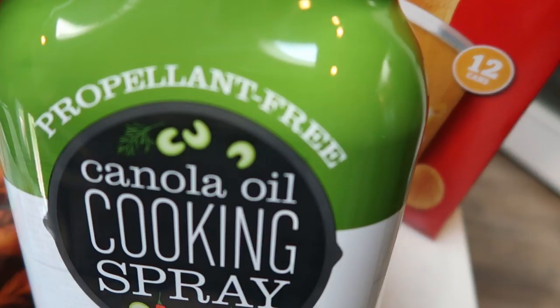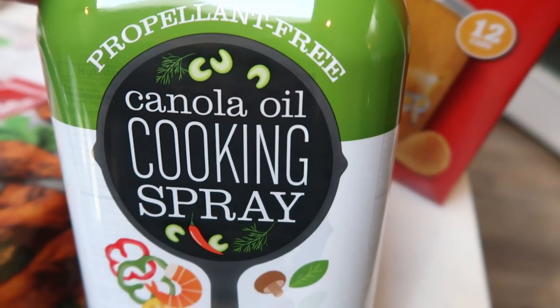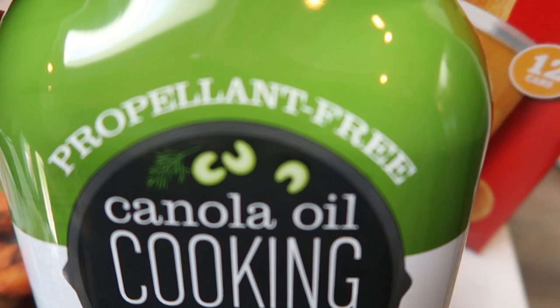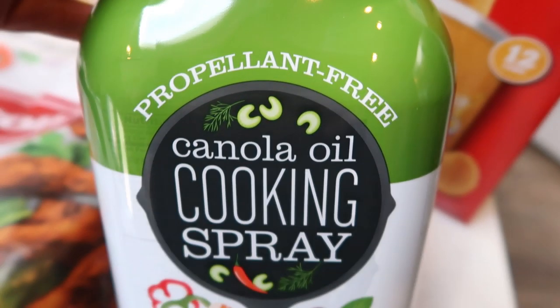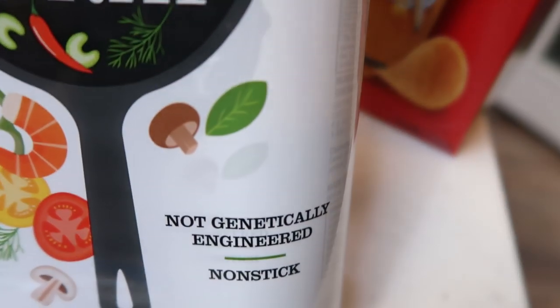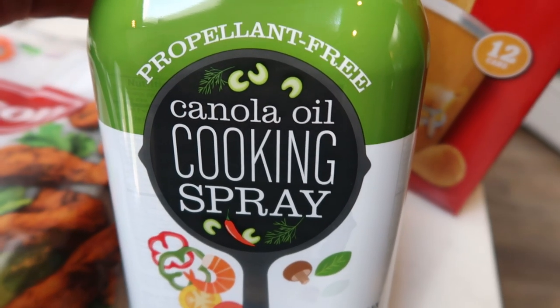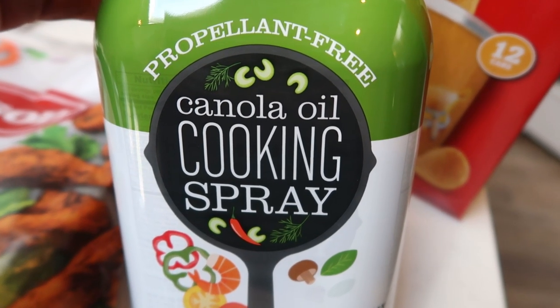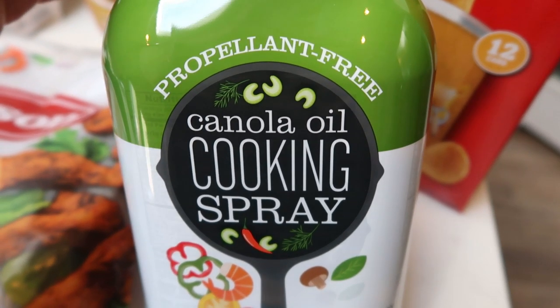I also grabbed the Kirkland Signature Canola Cooking Spray. I normally don't buy this because it had propellants in it, but I believe they have changed their formula, and it now says non-genetically engineered. The price is fantastic, so I went ahead and grabbed it to stock up on cooking spray.